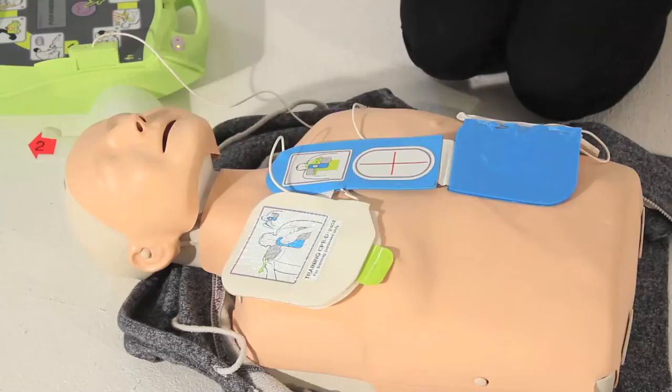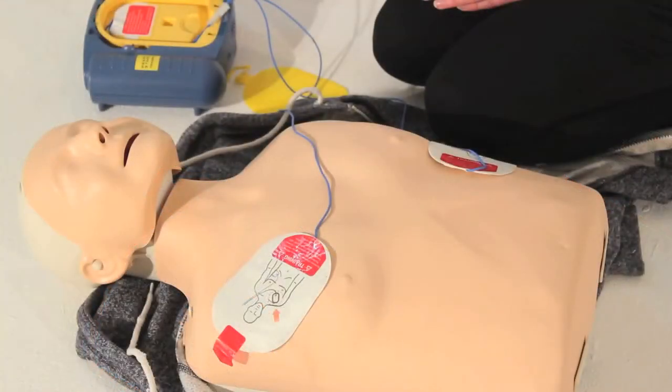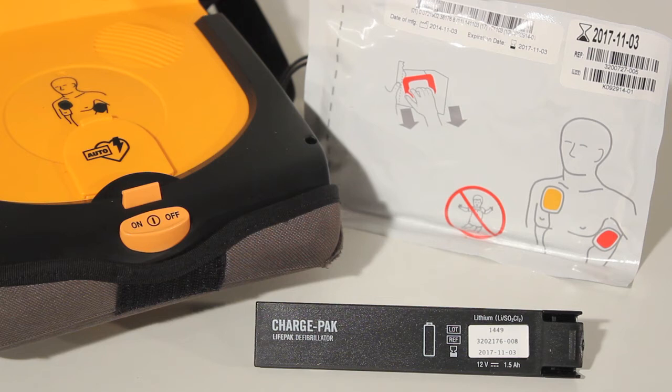It is recommended to always have two sets of electrodes available at any time, in case of there being more than one casualty at a time, or there is a delay in ordering a new set of electrodes following their use. Electrodes and batteries will always have a clear expiry date printed onto them.